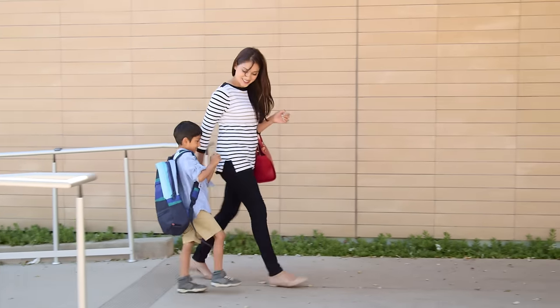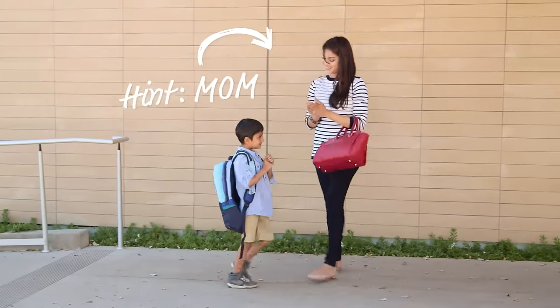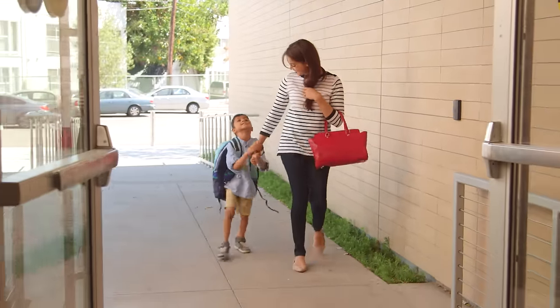This preppy look will have everyone wondering who's more excited for the first day of class. Go for the classic combo of a striped shirt, black jeans, and colorful tote to ease the transition.